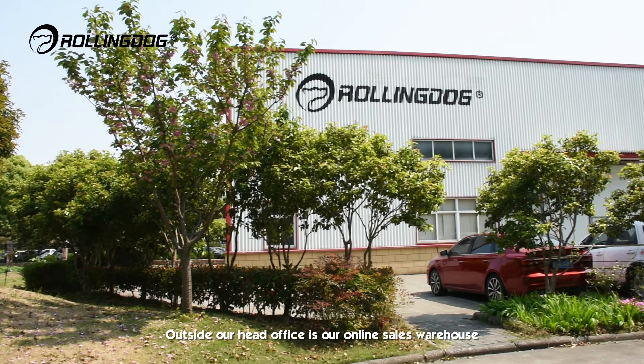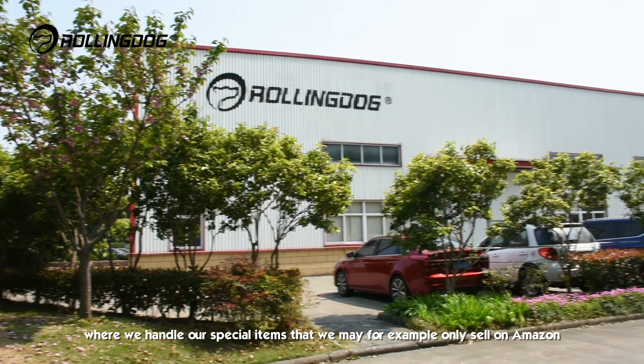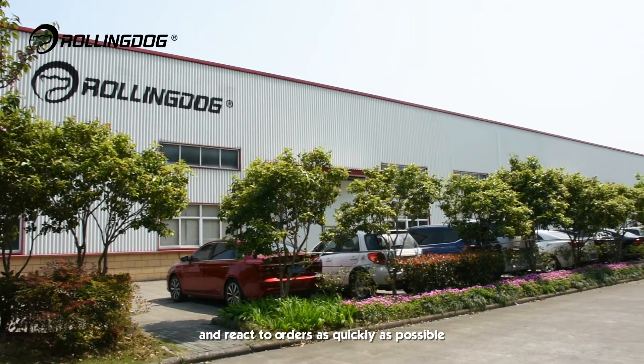Outside our head office is our online sales warehouse where we handle our special items that we may, for example, only sell on Amazon, and react to orders as quickly as possible.